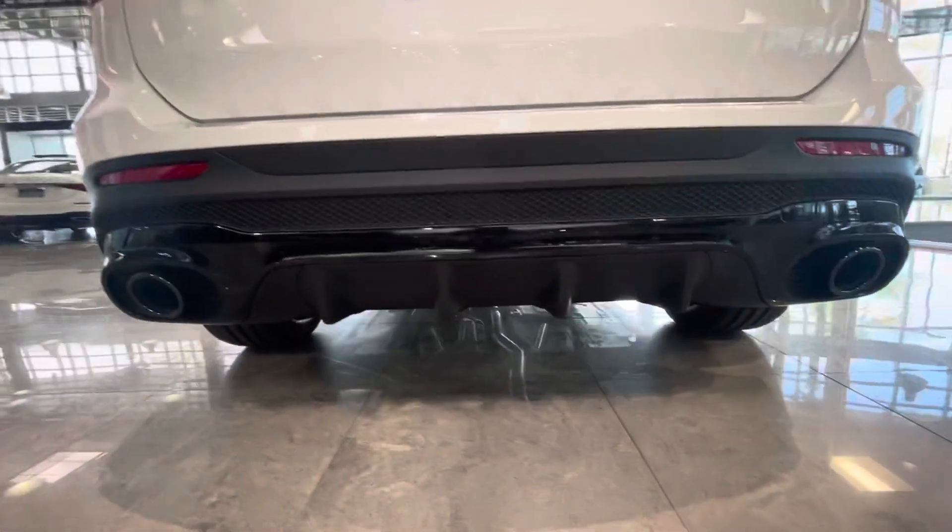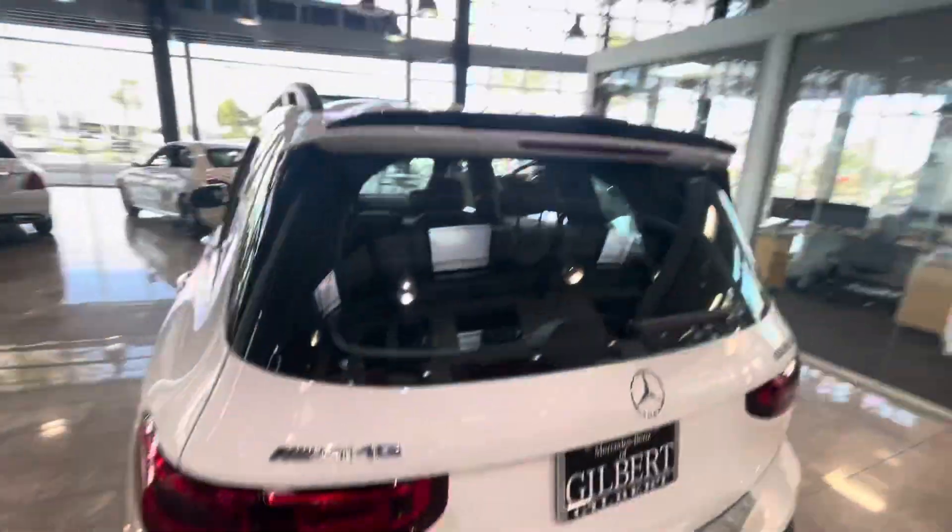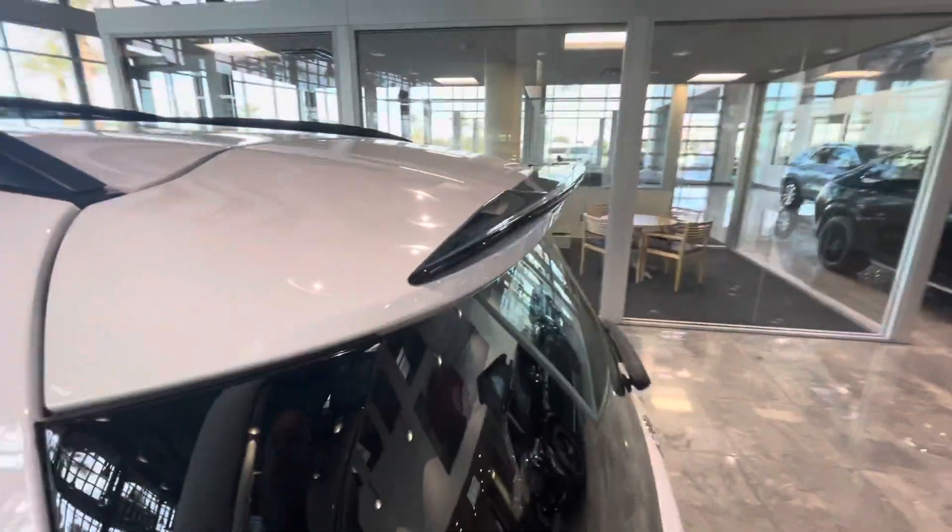Nice rear black diffuser down low, dual exhaust pipes. A little black spoiler up on the roof here — nice touch.